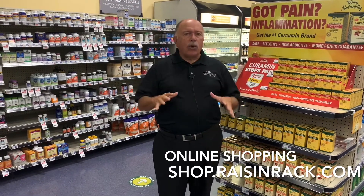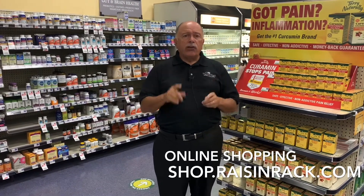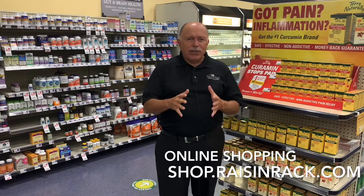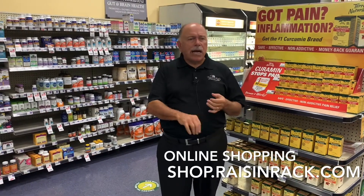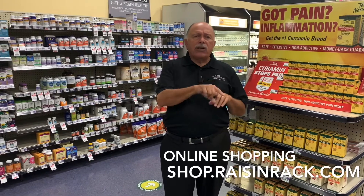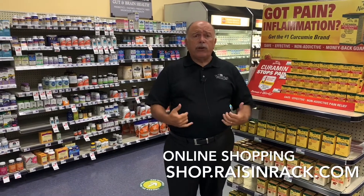We've gone through a lot of work in the last 18 months to make this page available to you and to make your life easier. Use it, support it, have fun with it, play with it. RaisinRack.com — click on shop online. It'll tell you how to download it to your phone, and it'll show you how easy it is to set up on your notepad if you're going to do it from home.